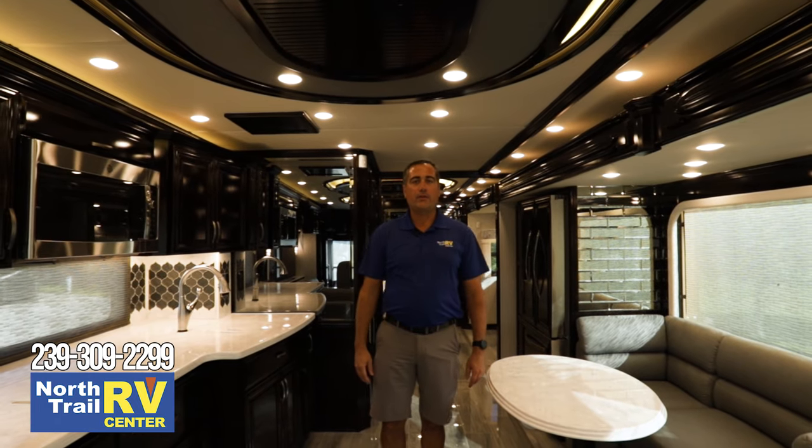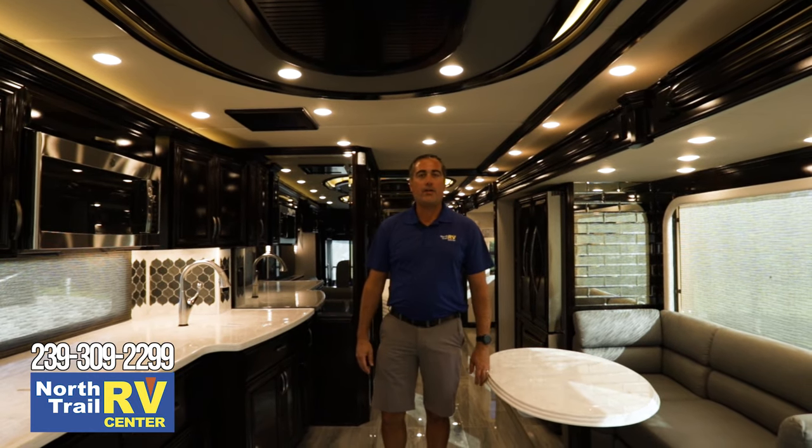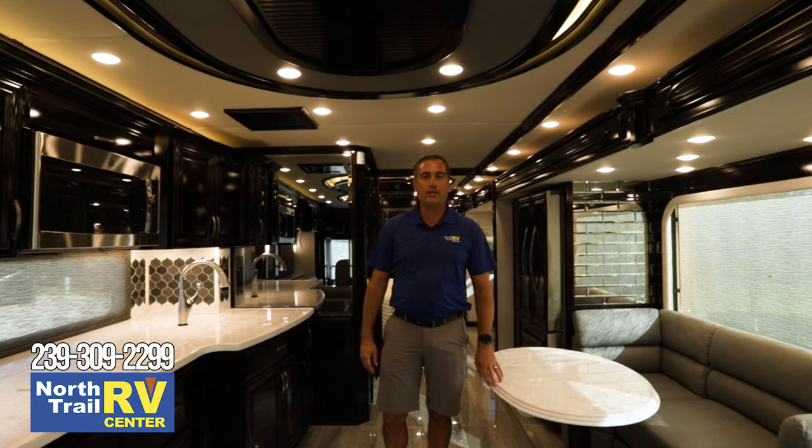My name is John Wicks here at North Trail RV. I appreciate you watching. I hope you enjoyed the video — please like and subscribe.